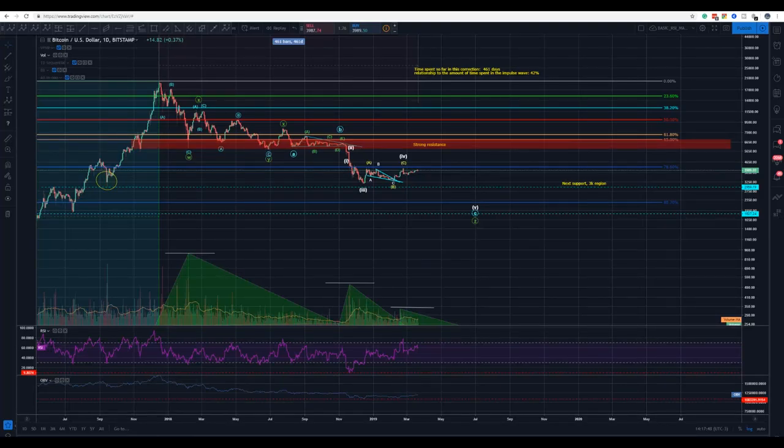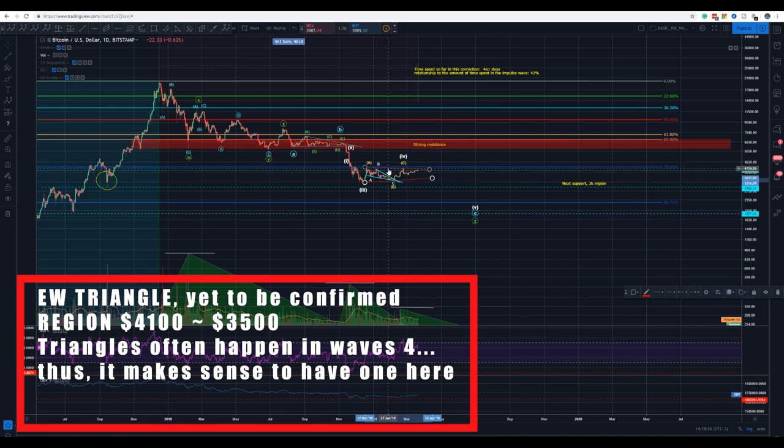Okay guys, AkomaldoCrypto here. I know it's been a while since I've given you guys an update on Bitcoin, but the market has been stale. We have a tentative triangle here.